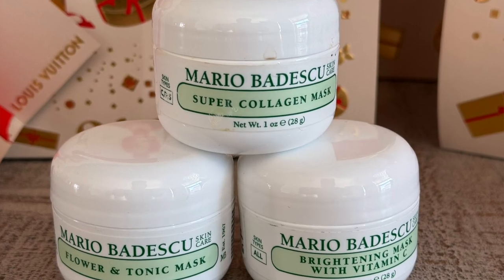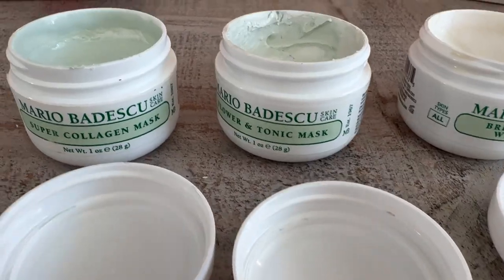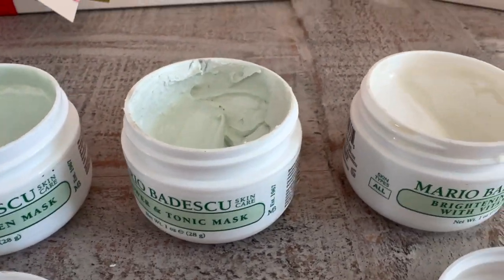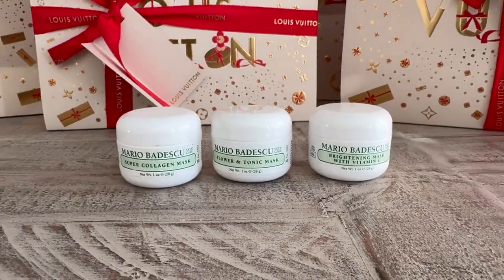The packaging alone makes it luxurious. Now, we're coming at all different price points here. Let me suggest the Mario Badescu Skincare Kit. This is a holiday gift set you can get from Sephora. It doesn't have to be this particular one, but this is a good one because it's also a Discovery set. In this set you get the Super Collagen, the Brightening Mask with Vitamin C, and the Flower and Tonic Mask. Sephora has a plethora of beauty and skincare gift sets — just choose one with good reviews.